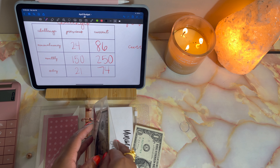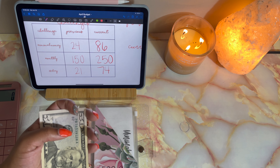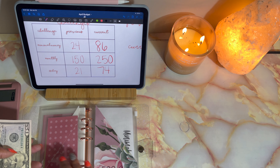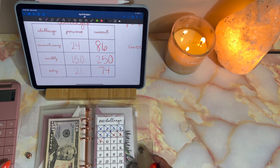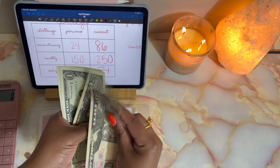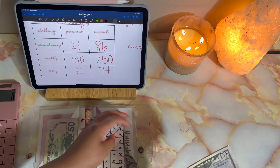Hey guys, welcome back to the Lethal Wife. My name is Shay and in today's video we are going to be doing our end of month challenge update where we see how much we saved throughout the month of June towards our challenges. If you are already a part of the Lethal Fam, hey sis! If you are new to the family, make sure you subscribe down below and join the family — we like to have fun with our sinking funds, cash stuffings, and challenges.